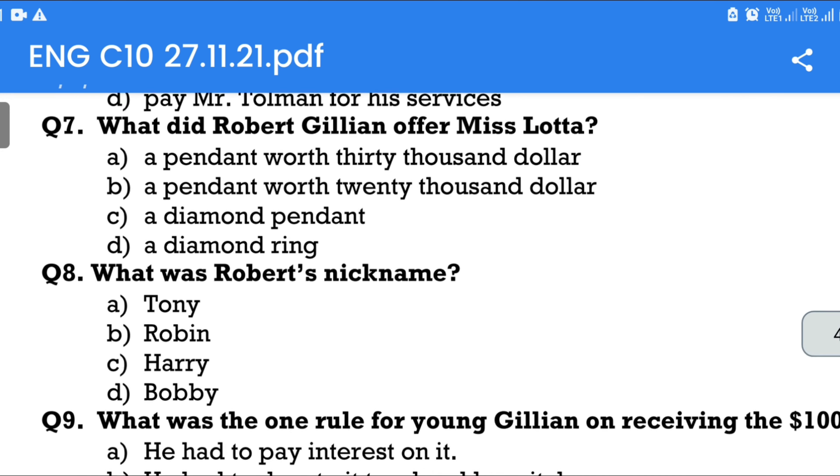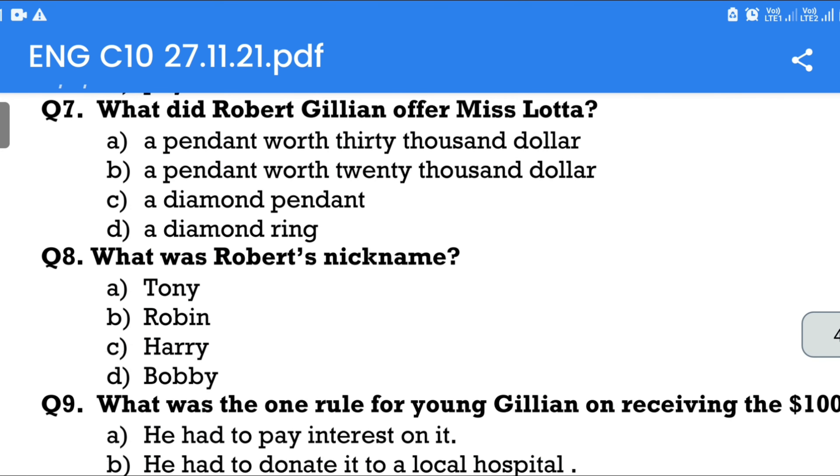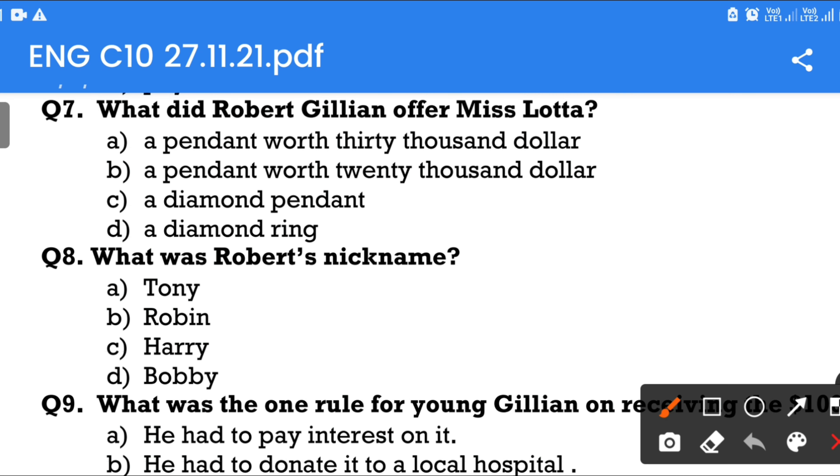Question number 7: What did Robert Gillian offer Miss Lota? Option A: A pendant worth $30,000. Option B: A pendant worth $20,000. Option C: A diamond pendant. Option D: A diamond ring. The answer is Option C — a diamond pendant.